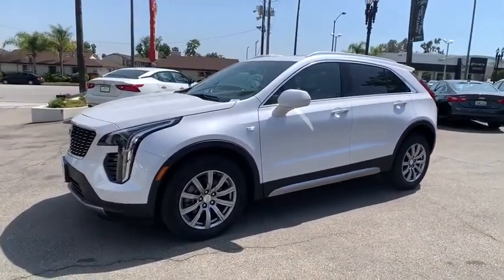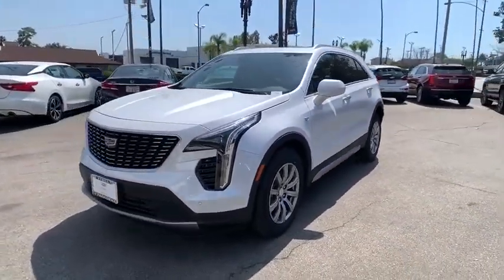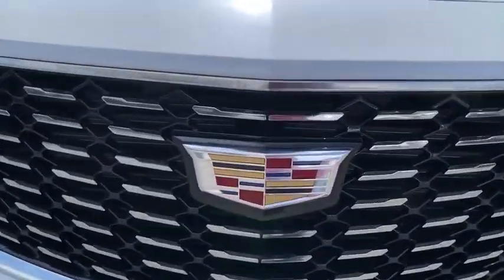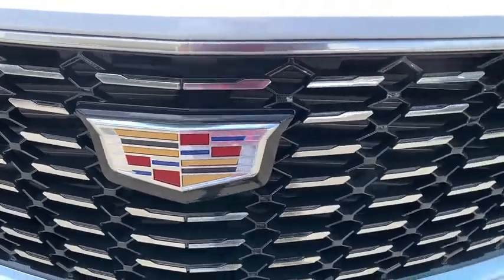Power steering, adjustable steering wheel, auto-dimming rear-view mirror, four-wheel disc brakes, keyless start, aluminum wheels, cruise control, floor mats, front-wheel drive.